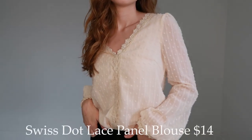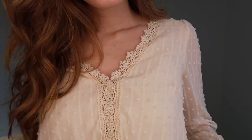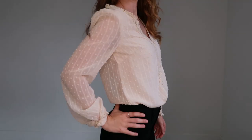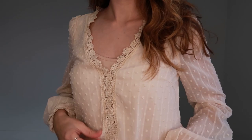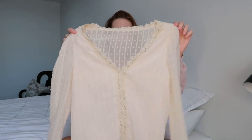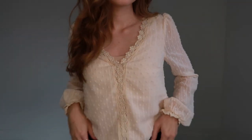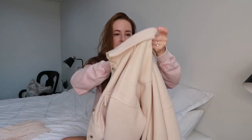The first thing I got is this blouse. It's like a creamy color and it's kind of see-through. I got a size small and I actually really like this because I wear business casual to work, so this works really well. I paired it with some skinny jeans. I do wear a tank top underneath since it is see-through, but I feel like it looks really high quality.